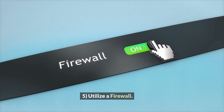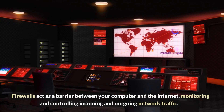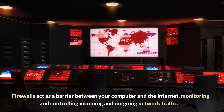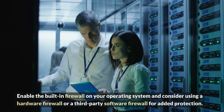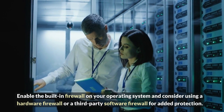Five: Utilize a firewall. Firewalls act as a barrier between your computer and the internet, monitoring and controlling incoming and outgoing network traffic. Enable the built-in firewall on your operating system and consider using a hardware firewall or a third-party software firewall for added protection.